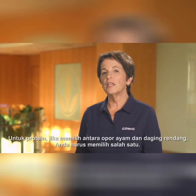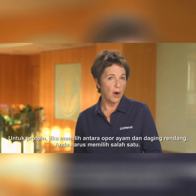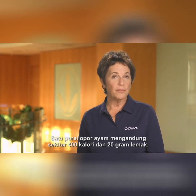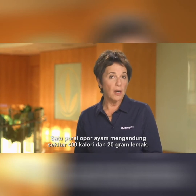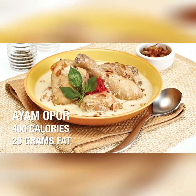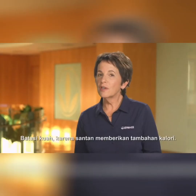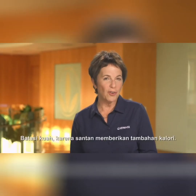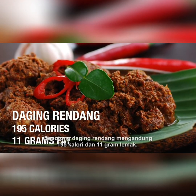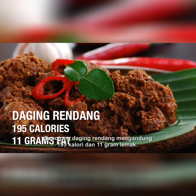For protein, if choosing between chicken oppar and rendang meat, you should choose one or the other. A serving of chicken oppar contains about 400 calories and 20 grams of fat. Limit the sauce because coconut milk contributes additional calories. A piece of rendang meat contains about 195 calories and 11 grams of fat.